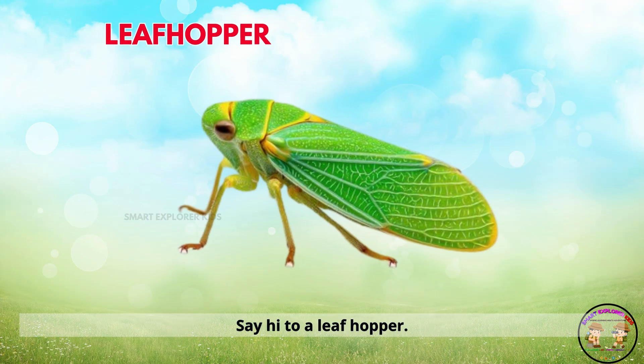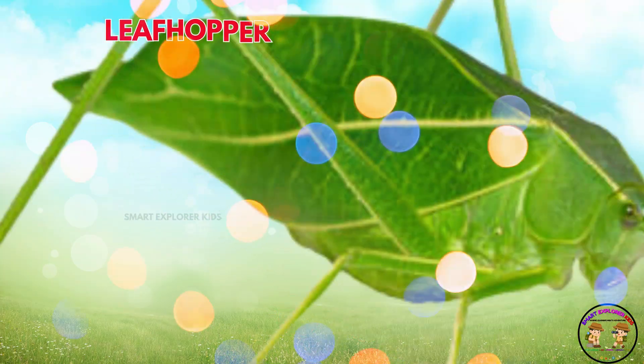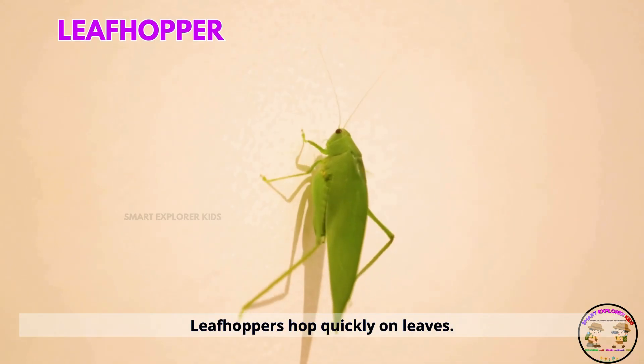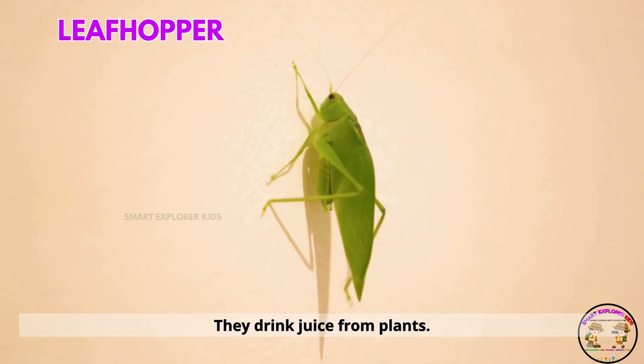Say hi to a leaf hopper. Leaf hoppers hop quickly on leaves. They drink juice from plants.